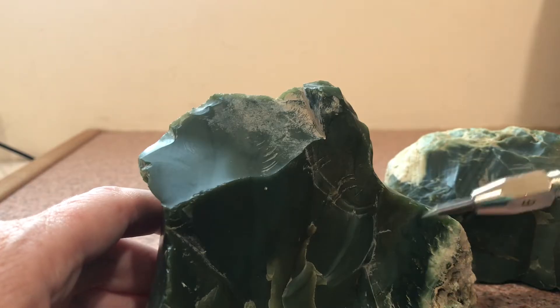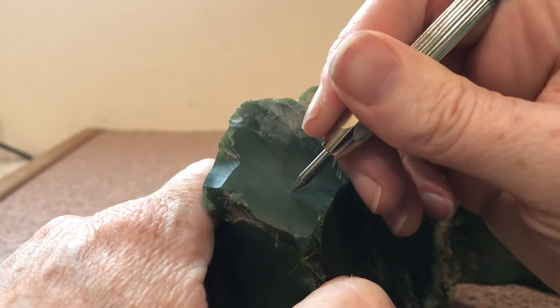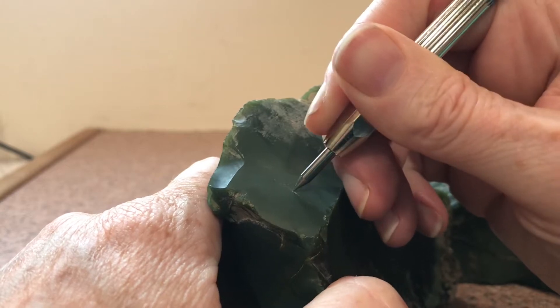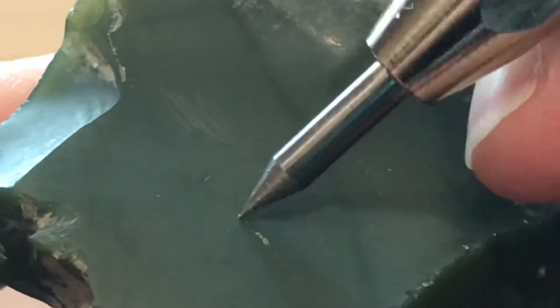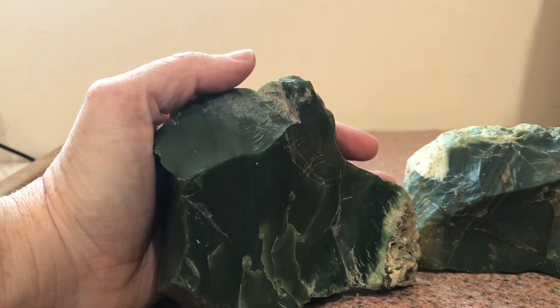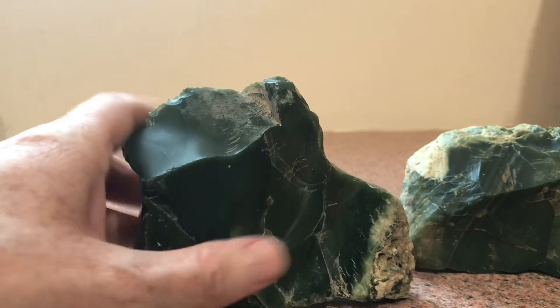We're going to go up one and try eight. The eight probe is actually biting in and creating a little damage on the surface — you can see a little scratch right here where it's actually bit into the rock. So I can now say definitively that the material is softer than an eight and harder than a seven.